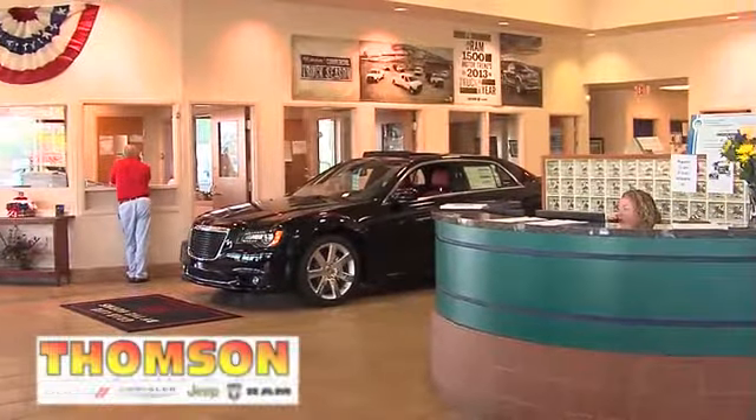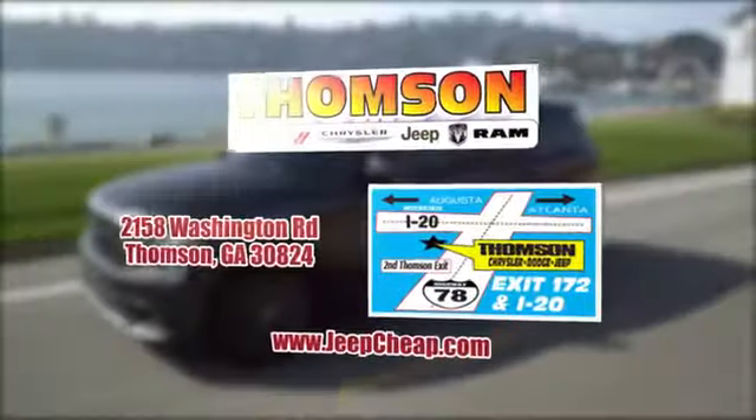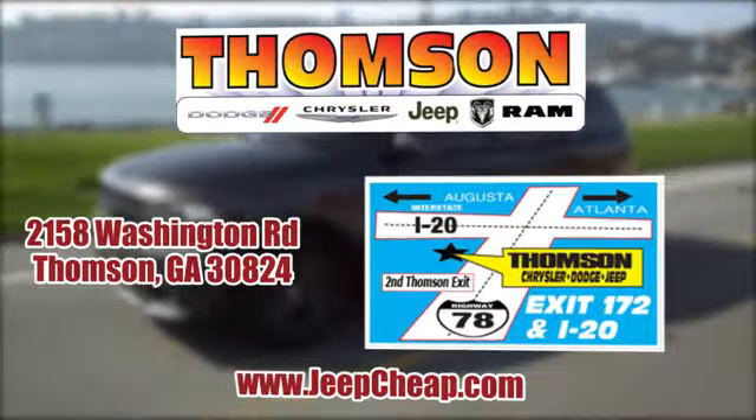Customer satisfaction is our highest priority. At Thompson Chrysler Dodge Jeep Ram, we're easy to find on Washington Road in Thompson, Georgia, or at JeepCheap.com.